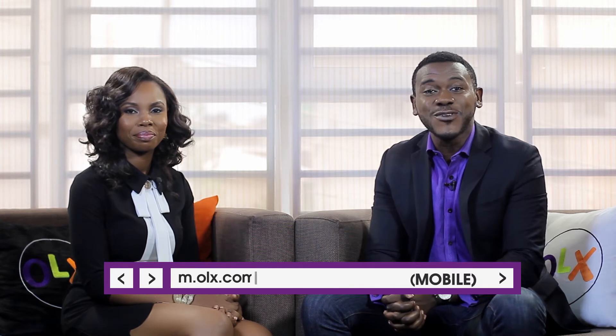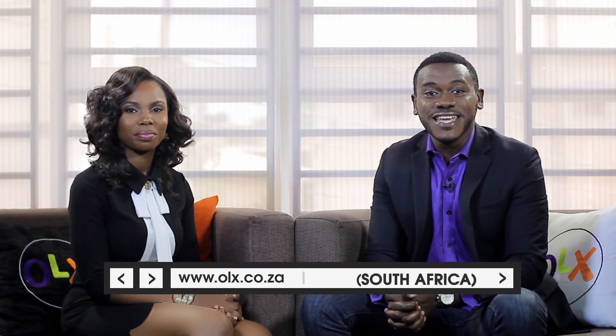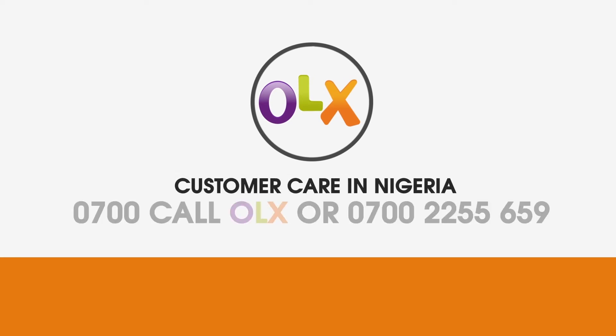First, by downloading it onto your Android device from the Google Play Store. Second, by visiting the website at www.olx.com.ng, or via mobile at m.olx.com.ng if you're in Nigeria. If you're in Kenya it's olx.co.ke, in South Africa it's olx.co.za, and in Ghana it's olx.com.gh.